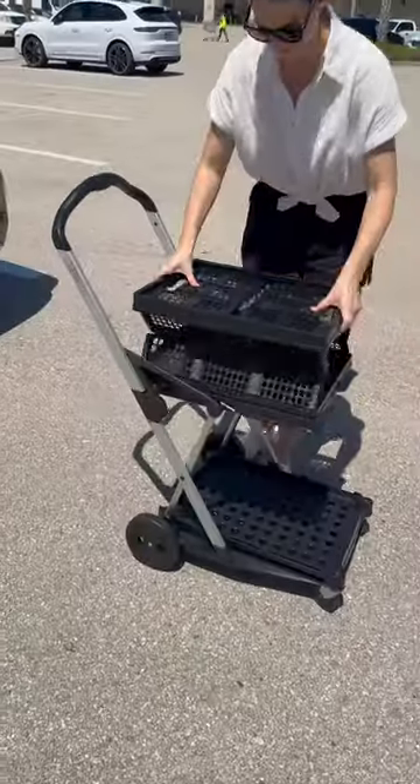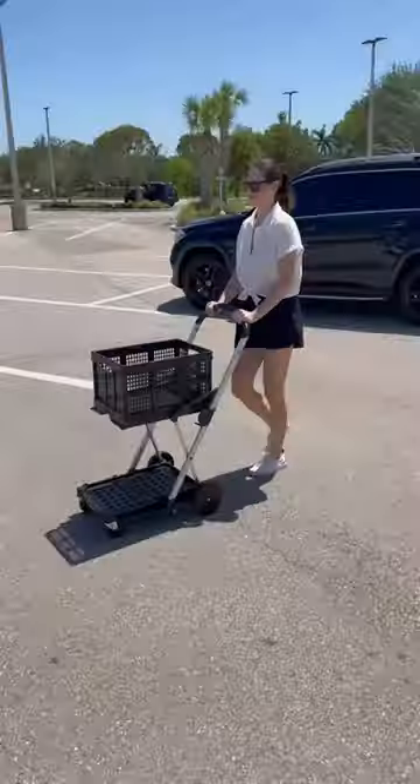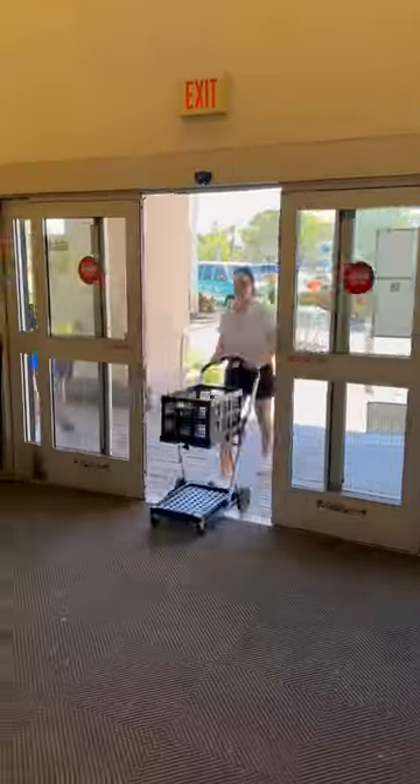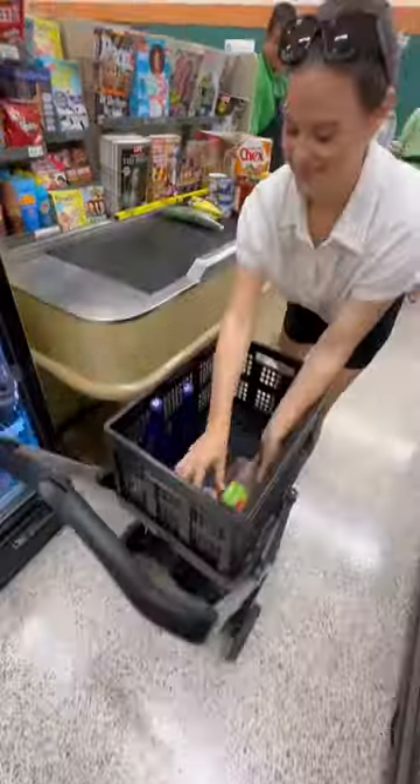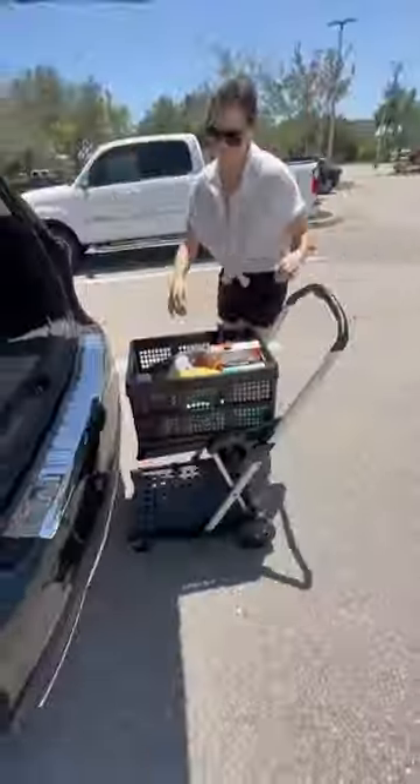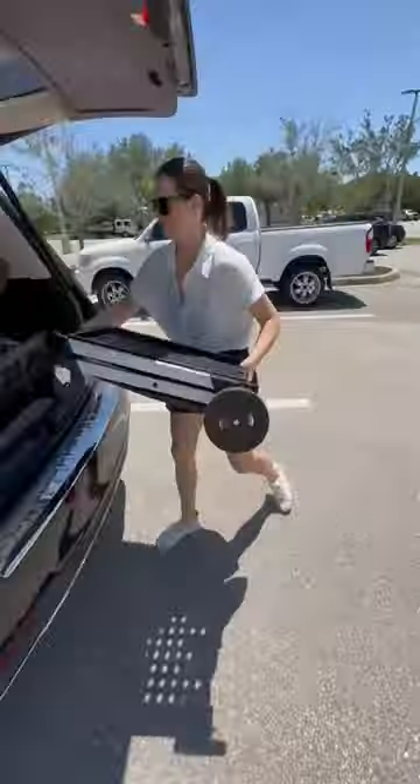This gadget opens up with the touch of a button, has a slot for two crates, and allows you to have your own personal shopping cart. You can weave through the grocery store, do all of your shopping, unpack it and repack it at checkout to avoid plastic, and then simply slide it into your car and collapse it in seconds.